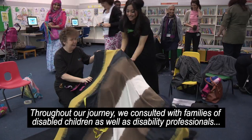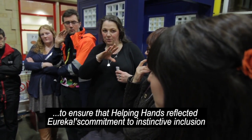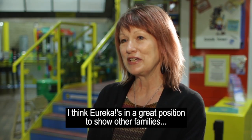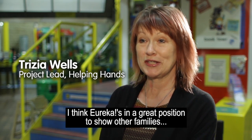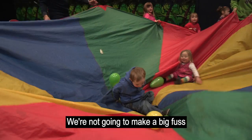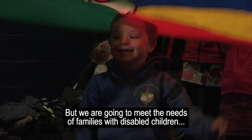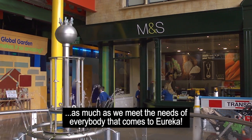Throughout our journey, we consulted with families of disabled children as well as disability professionals to ensure that Helping Hands reflected Eureka's commitment to instinctive inclusion. Eureka is in a great position to show other families that it's a place for everyone to be included. We are going to meet the needs of families with disabled children as much as we meet the needs of everybody that comes to Eureka.